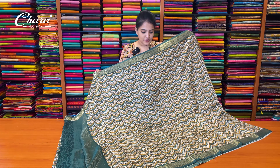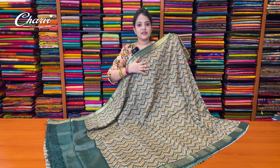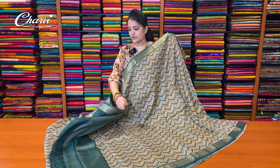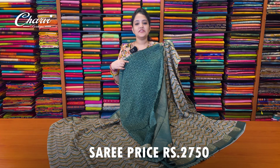Next pattern — this is a little pattern, it is very good. This pattern is a very favorite pattern. This is a short pattern. And blouse. Sari price is ₹2,750.